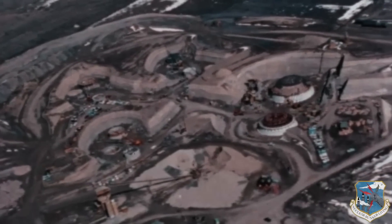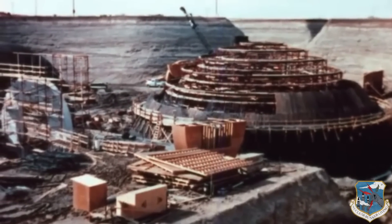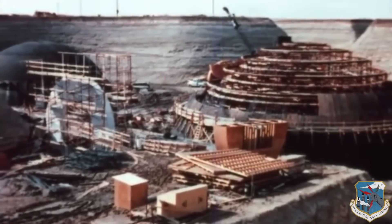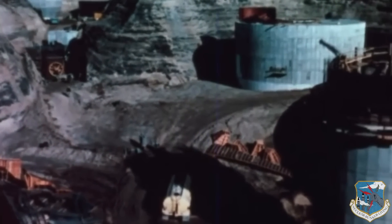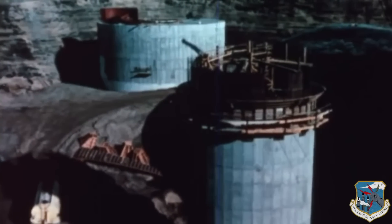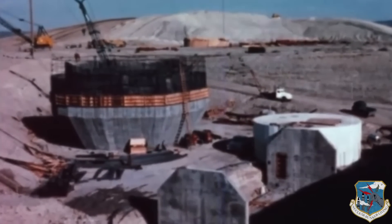Each Titan 1 nuclear bunker complex cost the American taxpayers a total of $47 million to build in 1962 dollars. Indexed to inflation, the replacement value of a Titan 1 nuclear bunker complex today would be over $350 million dollars. The size of the complex was about 900 by 1,600 feet, or roughly 34 acres.